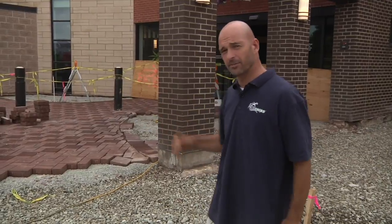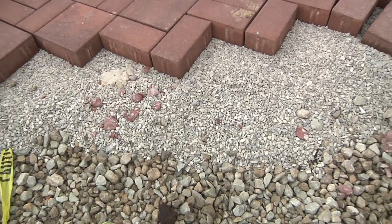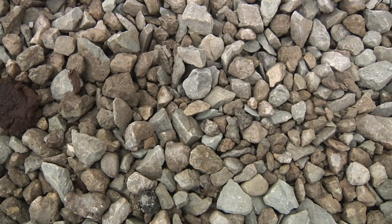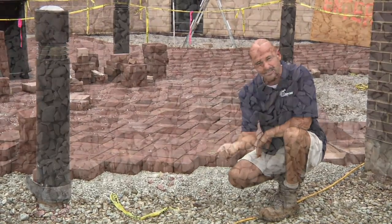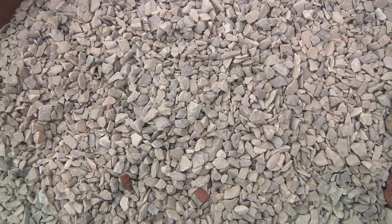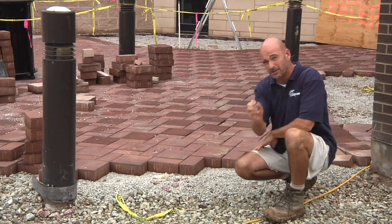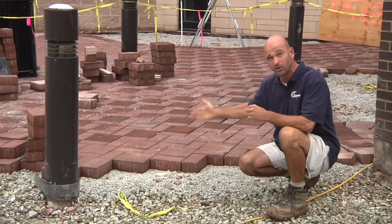Right behind me you can see a portion of the pavers have been completed. We have a couple different layers — this is all specially designed for permeable pavers. We have CA-7, which is a three-quarter inch clean gravel. On top of that we have a layer of CA-16, a three-eighths inch chip. Then directly on top of that are our Unilock bricks. These have a specially designed opening inside of them that allows water to funnel through those joints.